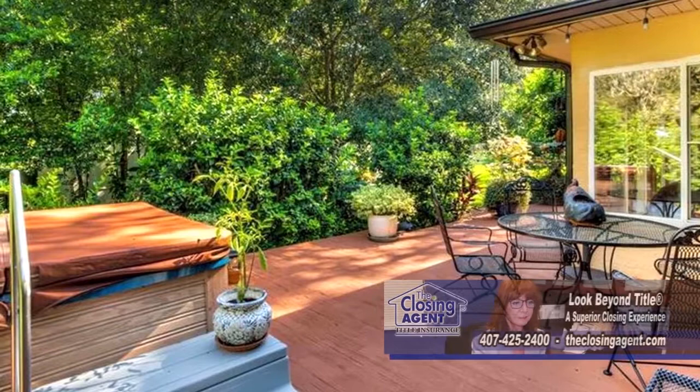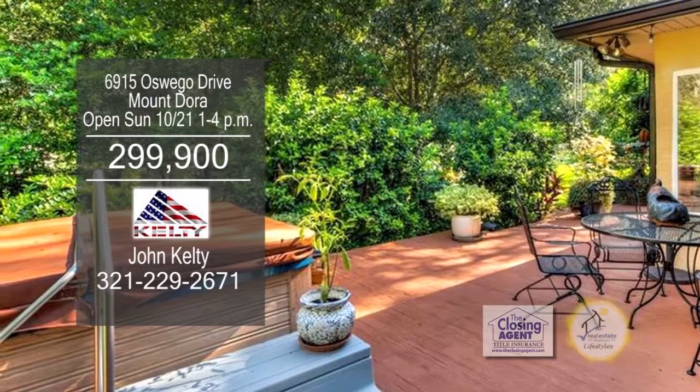This home is just five minutes to downtown Mount Dora's quaint shops, restaurants, public boat ramps, and more. John Kelty will be happy to show you this home that overlooks Lake Ola today. Give him a call.